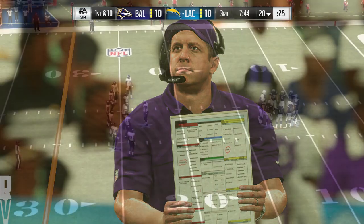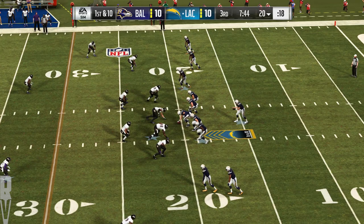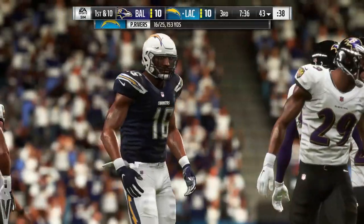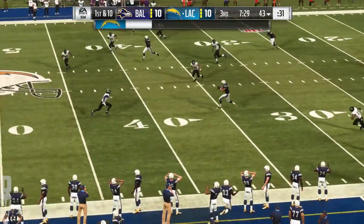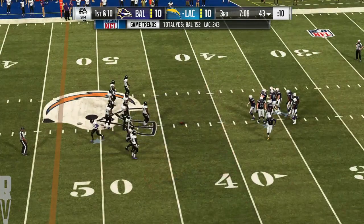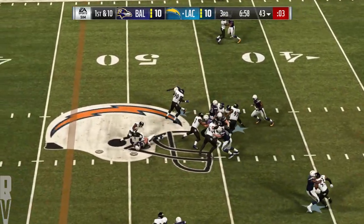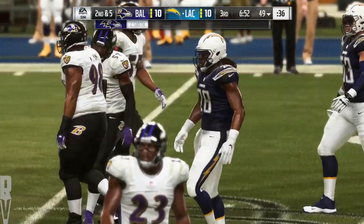As they head to the field with the game this close, there's a sense of urgency for them, but they have to do it without letting panic creep in. To throw is Rivers — man open left side, it's Williams — they're going to get this beyond the 40 before he's taken down. 23 yards on the play. Now the handoff comes to Gordon — he was able to shed the tackle but the reserves come in for the stop. Z'Darrius Smith able to get him down.